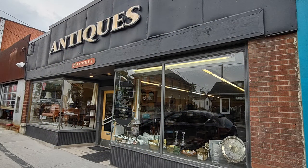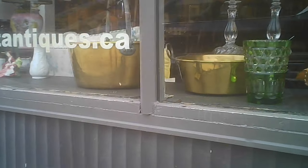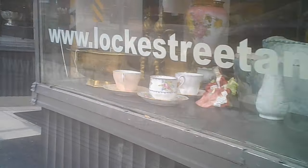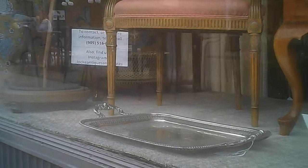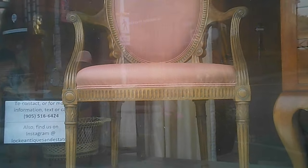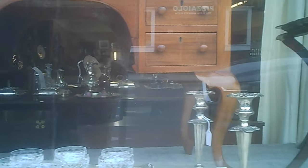Hello and welcome to another tour of a Hawaiian shirt Papa. This time it's the antiques on Lock Street. The website says it's Lock Street Antiques, and the sign has 'antiques' and then it has the Lock Street address.